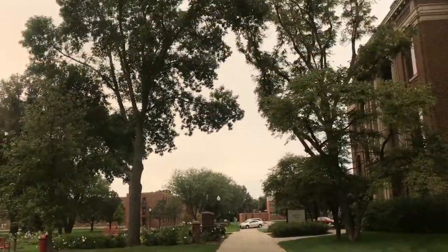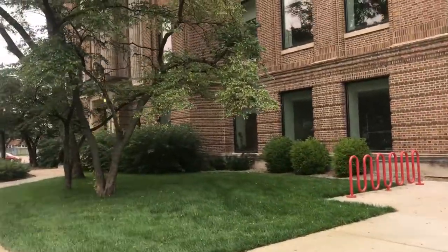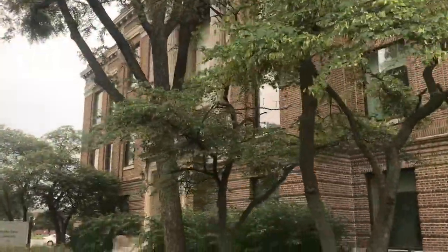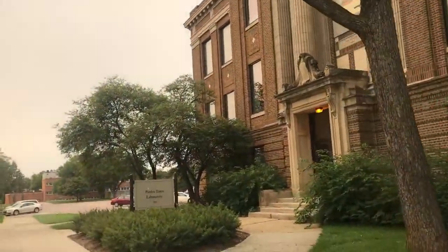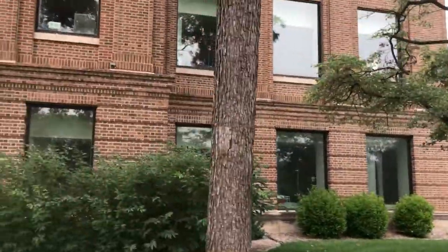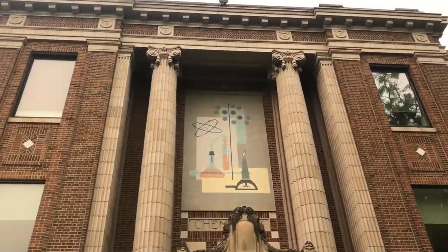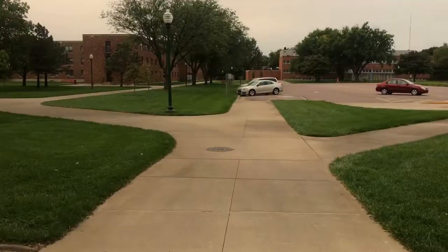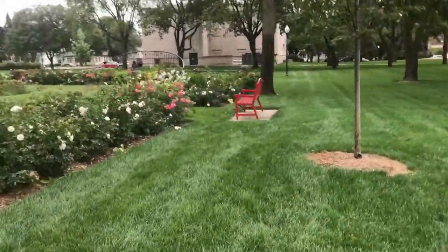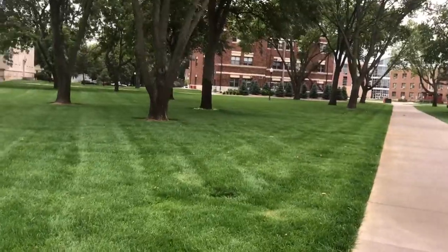I'm going to walk by one of the frat houses so you can see what it looks like. Here's the laboratory — it's a big hall with big classrooms where science stuff takes place. It even says chemistry on the building. Chemistry and classes like that take place there.